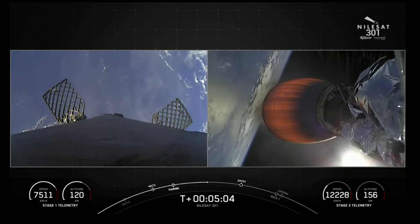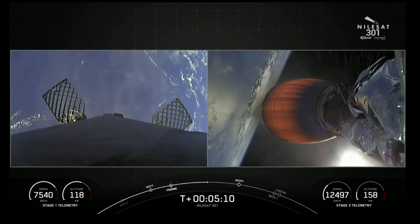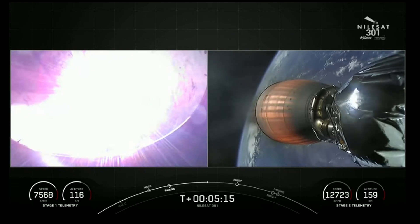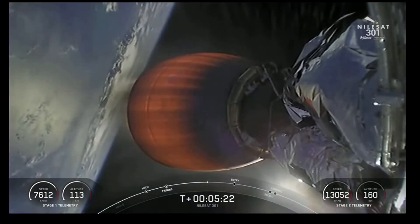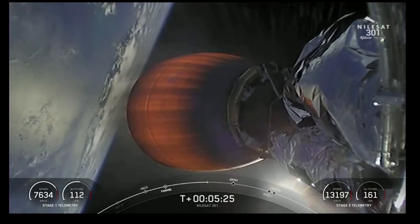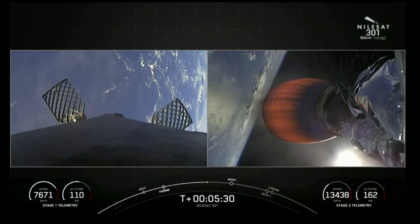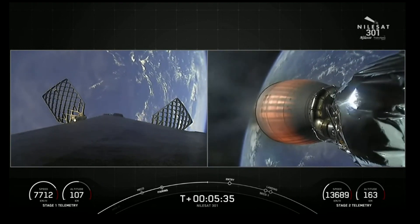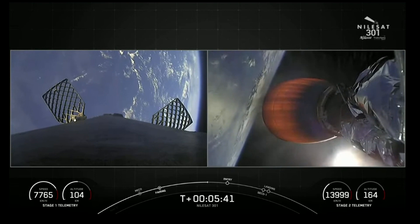Reusability is key to lowering the cost of spaceflight, which enables more investments in critical scientific research. The Falcon 9 first stage supporting today's mission will be performing this entry burn for the seventh time, having previously supported two Starlink missions, the Axiom-1 mission, the Inspiration 4 mission, and the GPS 3-4 and 3-5 missions. So about a minute away from that entry burn — if you look on the bottom left-hand side of your screen, there is a velocity gauge of the first stage.